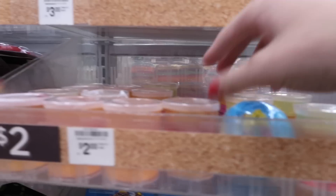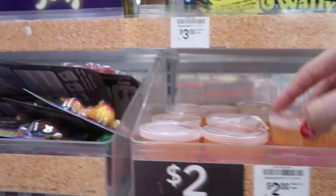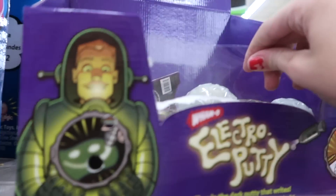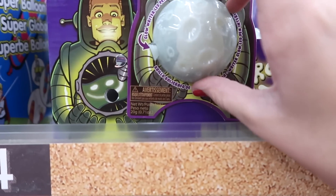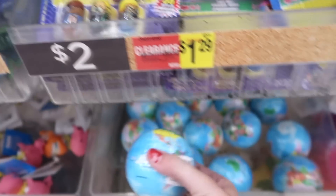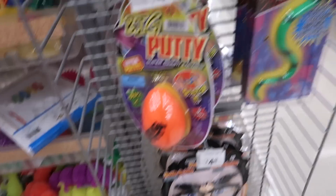We found some more slime and putty things. There's electro putty — let me turn this around so you can see. Electro putty by Whammo — I don't think I've seen this before, but actually I think I have. They have these little earth ones — they used to be really squishy but this one isn't really squishy either. They also have some big egg putties — those are cool.